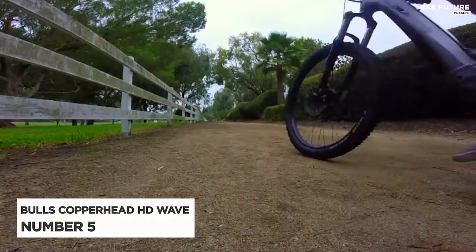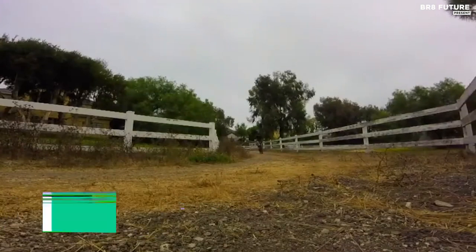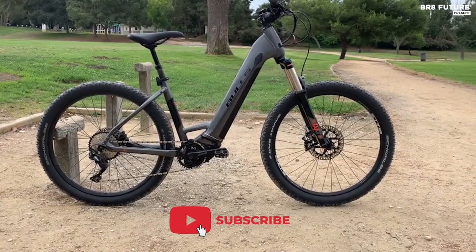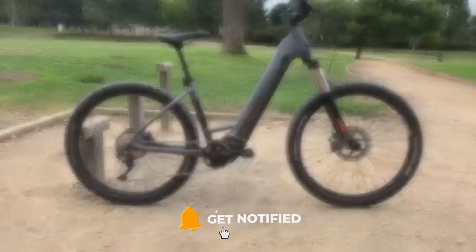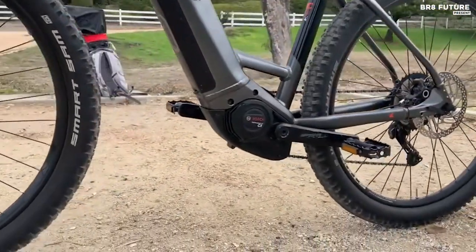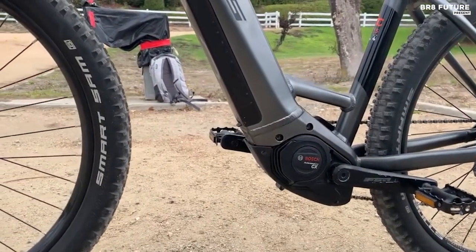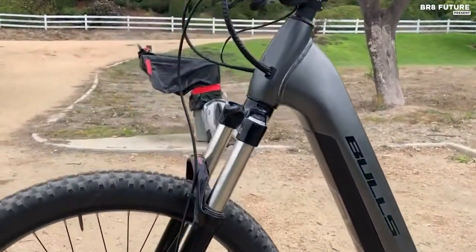Check out the Bulls Copperhead HD Wave, taking the number 5 spot on our list. This new addition to the Copperhead family is breaking new ground with its innovative low-step frame option, making it accessible to riders of all ages and abilities. With a max carrying capacity of 330 pounds, it's no slouch in the utility department. The Copperhead HD is a performance hardtail built for adventure, whether you're tackling steep hills or cruising on rough terrain.